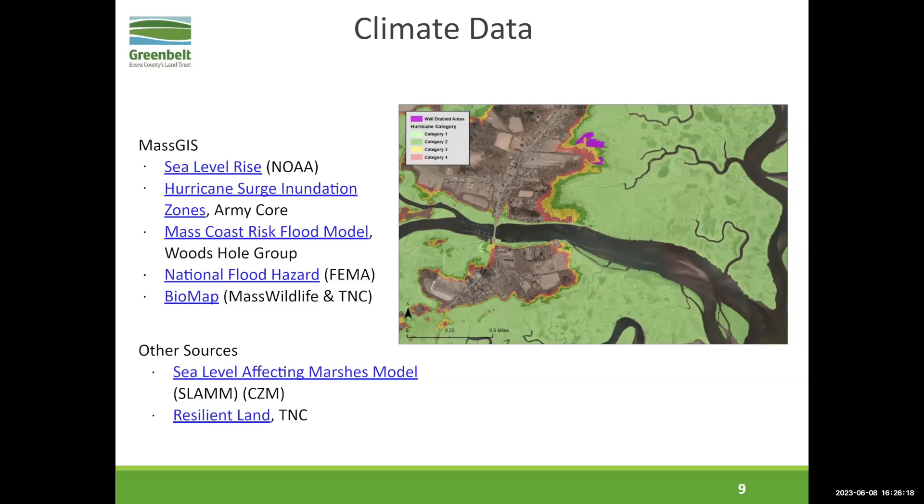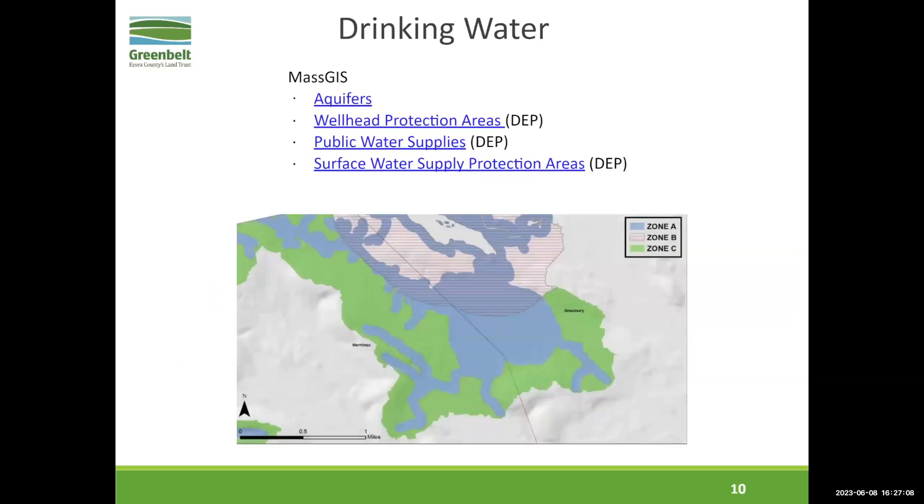The SLAM data from CZM is new — it's looking at sea level rise on marshes and the potential for marsh migration. It's a complex data set, but they have a really great story map and data viewer about it. It's kind of the next level if you're really into climate change. And finally, Resilient Land — a really core data set from the Nature Conservancy on the resiliency of both terrestrial and coastal habitats. That's another one, like Biomap, that is often a requirement in grant applications.